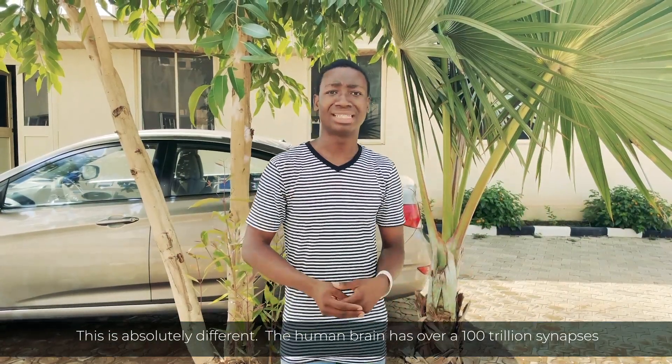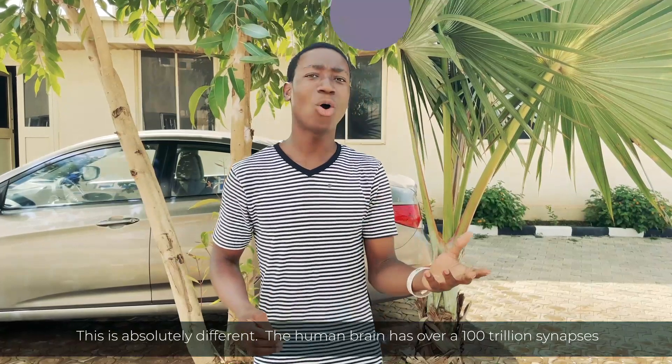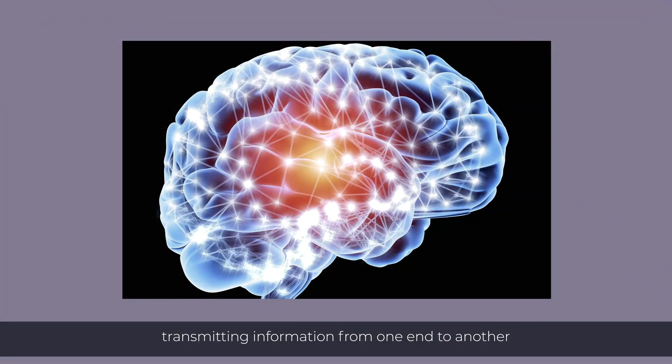This is absolutely different from the human brain, which has over a hundred trillion synapses, transmitting information from one end to another.